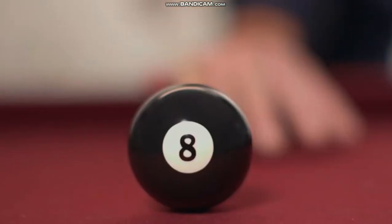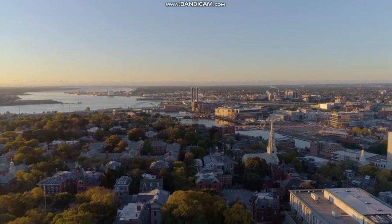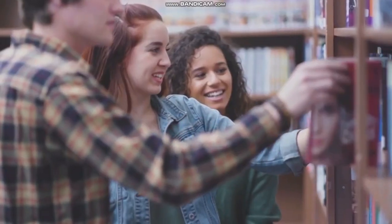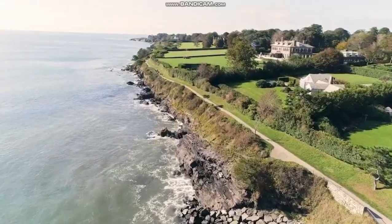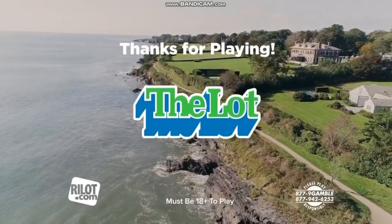No matter how you pick the numbers you play, know that every ticket purchased helps to make a difference in your community. Each dollar played on lottery games helps to support programs throughout Rhode Island in human services, education, public safety, and natural resources — just to name a few. So when you play, all Rhode Islanders win.